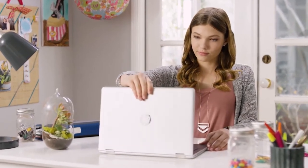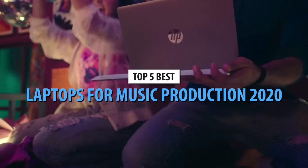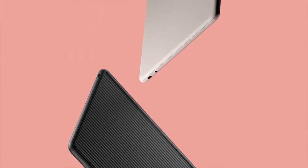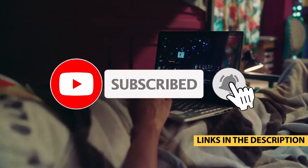Today's video is on the top five laptops for music production in 2020. Through extensive research and testing, I've put together a list of options that will meet the needs of different types of buyers — whether it's price, performance, or particular use, we've got you covered. For more information on the products, I've included links in the description box below, updated for the best prices.